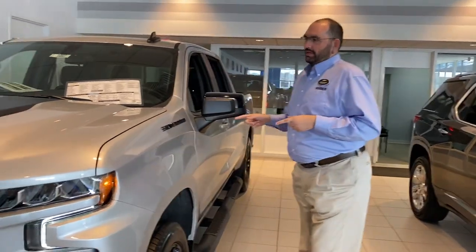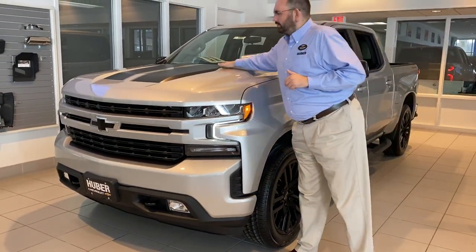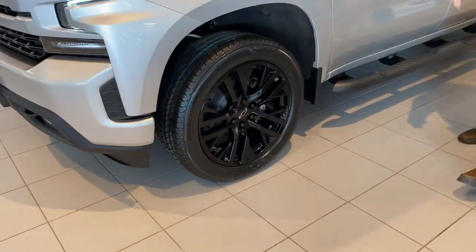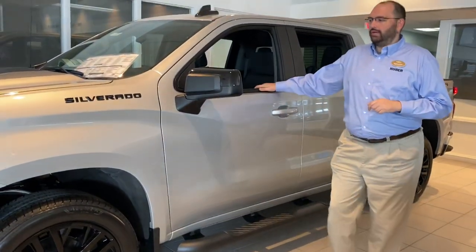There are also special trims: the Custom Trail Boss and the LT Trail Boss, very popular these days, along with great packages like the Midnight Edition — a really cool blacked-out look. Right here we have the Rally Edition. Some neat things about the Rally Edition: it has a black stripe here and on the tailgate, high-gloss 22-inch black wheels — who doesn't like those? — and tubular assist steps as well. We'll get into more features as we head inside the truck.